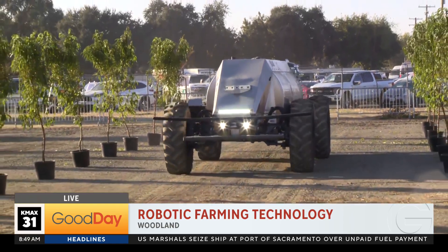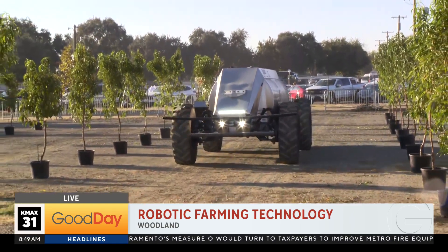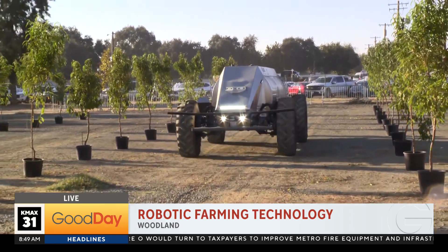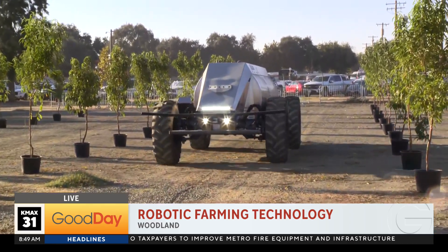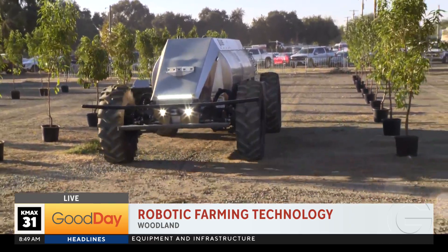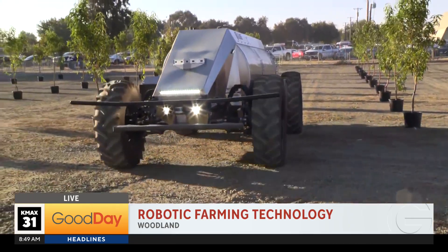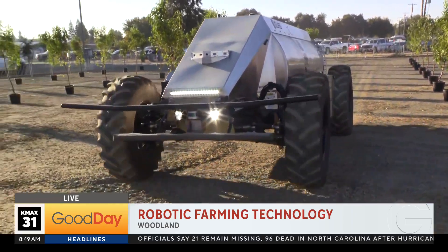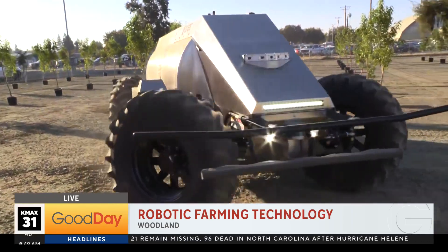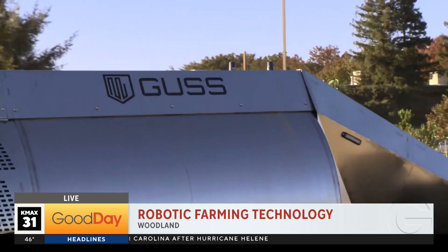That is Gus. Gus stands for Global Unmanned Spray System. It's 24 feet by eight feet wide, and you can operate this 24 hours a day, day and night. The company that built this is out of Kingsburg. It knows when it's at the end of a row and it will blow its horn in case somebody's around.